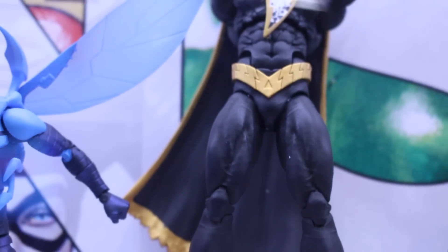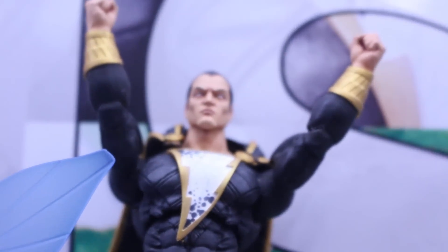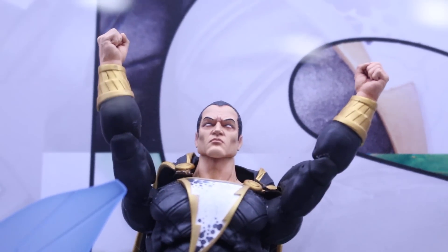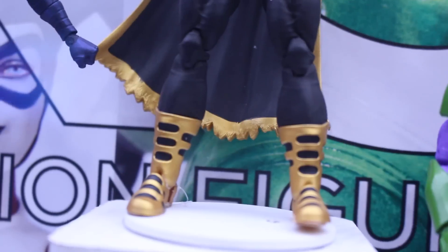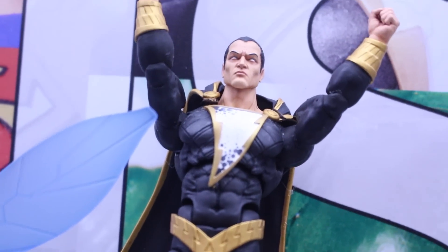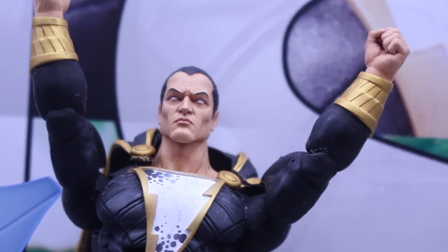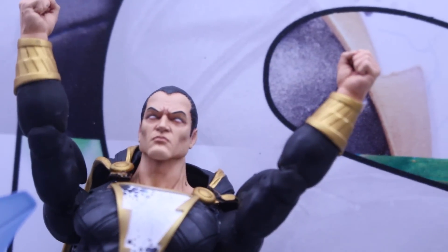And here we got Black Adam. They're going with a more modern age look, like pre-New 52, which is cool. I know with a lot of these characters they can do so many different looks. I know they've been doing their New 52 line, so I'm guessing that's why they're going with more classic looks, which is cool and very understandable. Black Adam looks really awesome — I really like how his big lightning bolt looks.